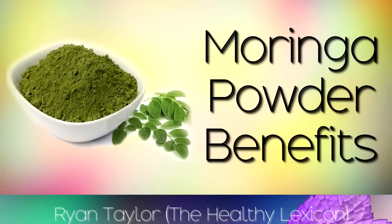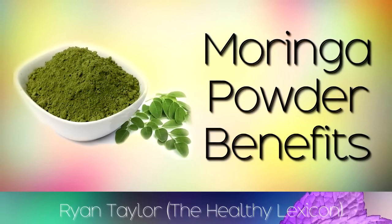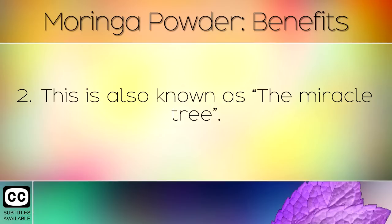The health benefits and uses of Moringa powder, also known as drumstick or malungay powder. Moringa powder is made from the dried leaves of the Moringa oleifera, a drought-resistant tree native to warm climates around the world. This powder has been used as a natural medicine for thousands of years and has many health benefits. It is also known as the miracle tree.